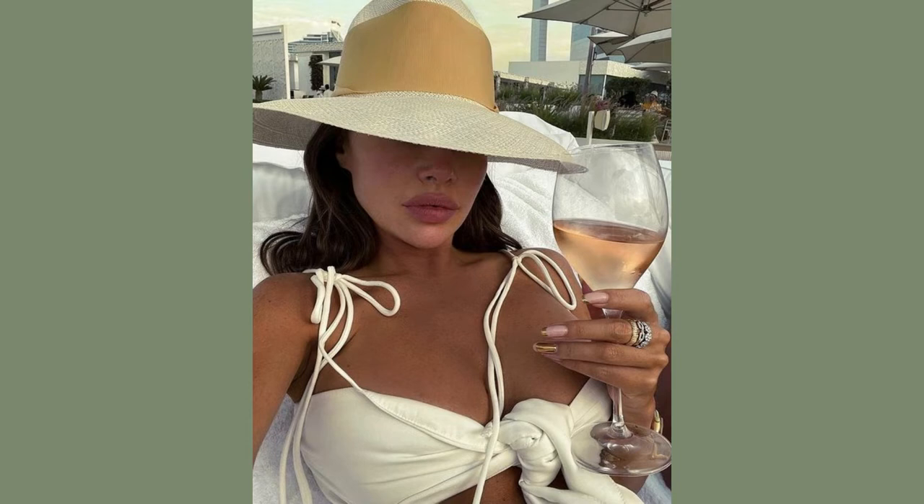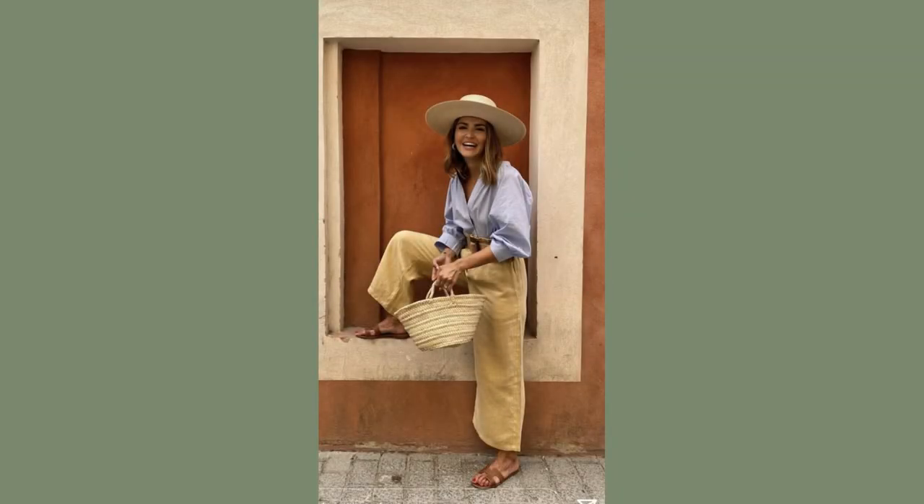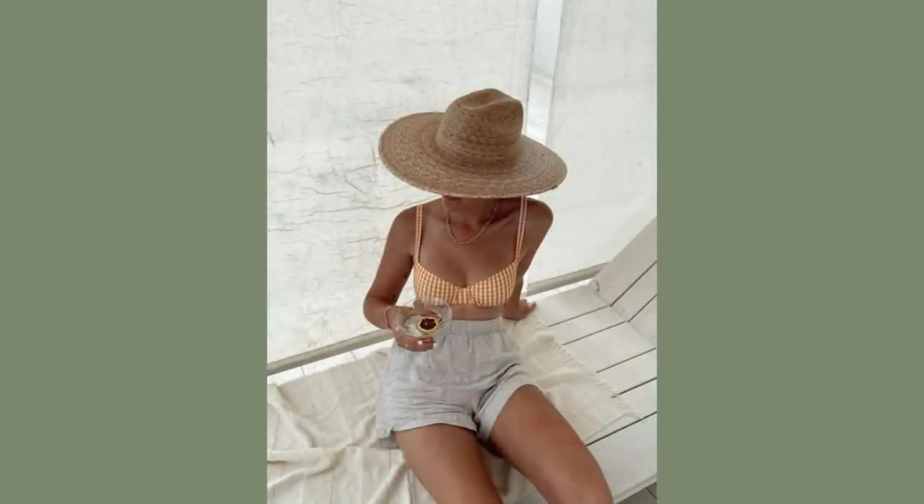I personally can't imagine going on holiday with no summer hat. Even when I'm in the city or in a Scottish village, I like to have a hat. A straw hat always gives you more of a summer vibe. Even if you're not travelling anywhere, you can still add a straw hat to your normal outfit — it gives you that summer vibe and makes things a little bit sweeter.